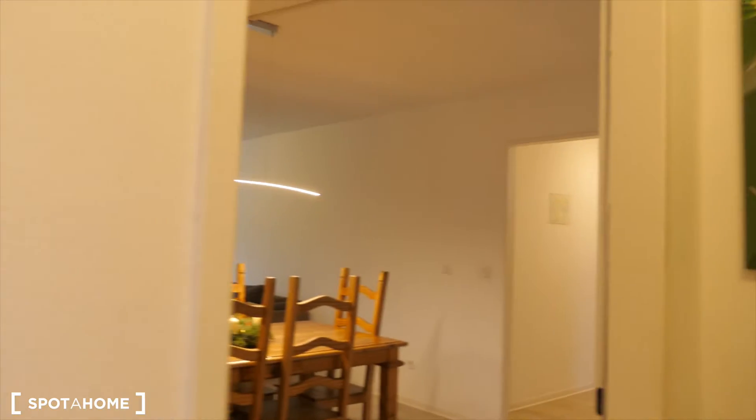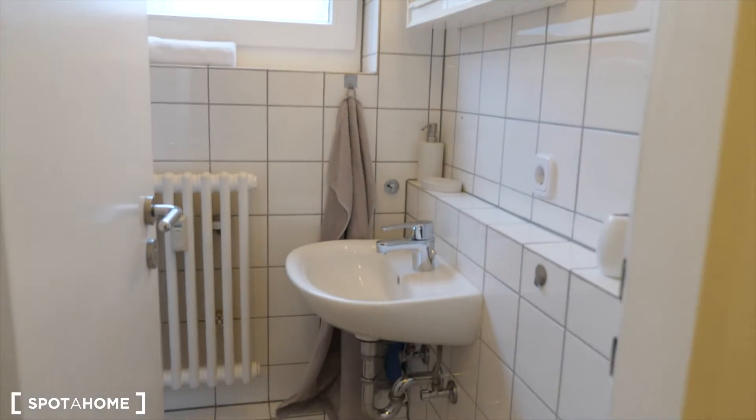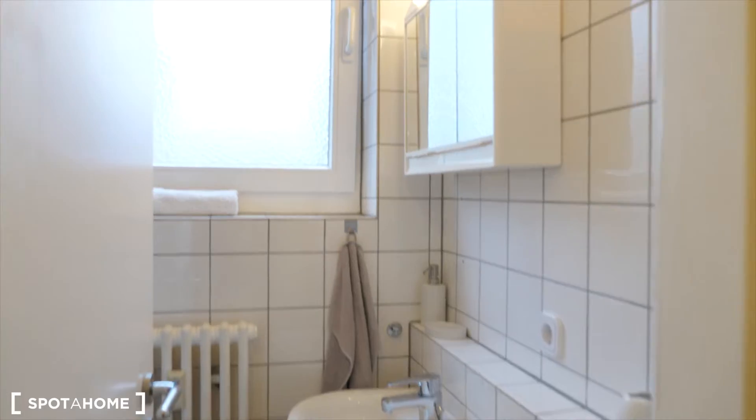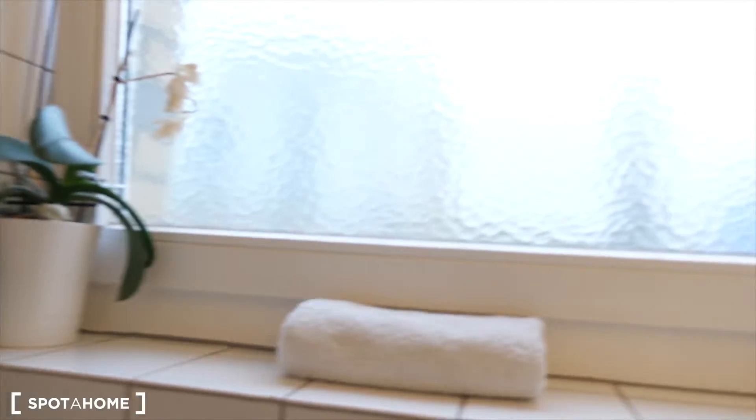Now we are in the apartment. Here you are in the small corridor, and this bathroom right here is just for you, the tenant. So you have here a sink, mirror, cupboard, and here is the toilet. It's your personal bathroom.